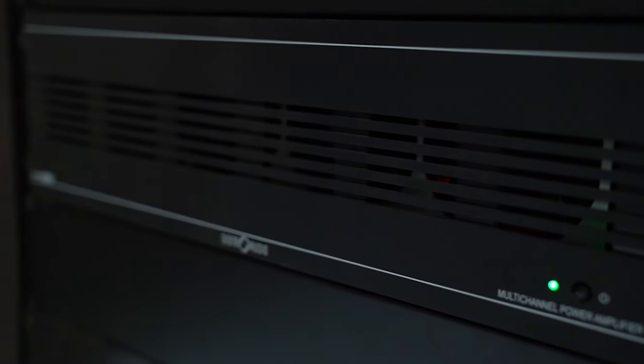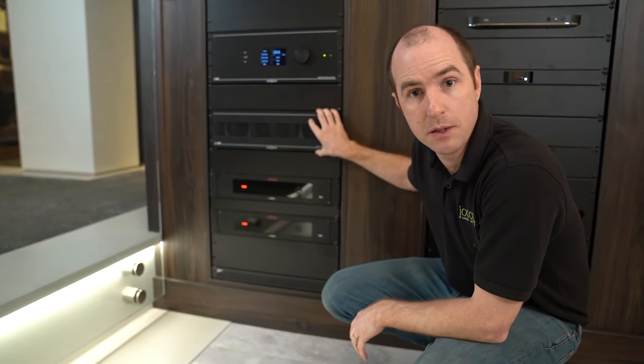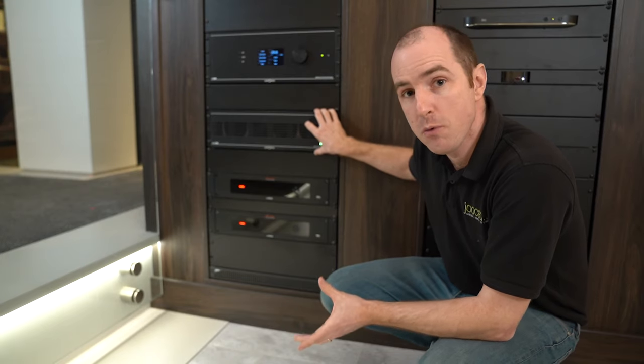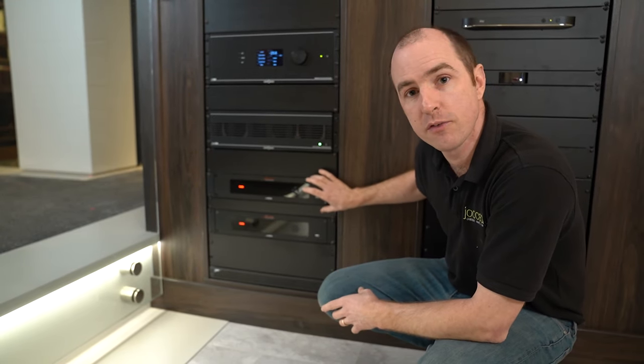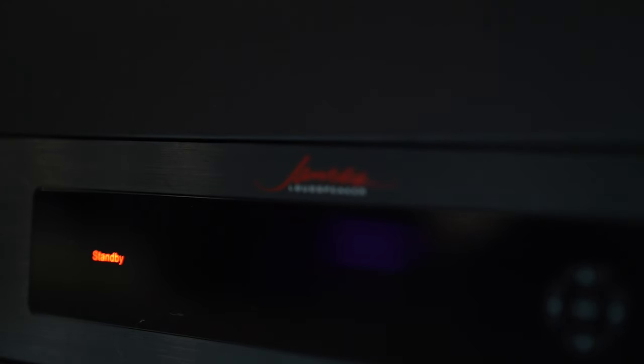This amplifier handles all the main speakers — all the ones around you, the front and the Atmos channels. The only ones it doesn't power are the subs. They're so big and so power-hungry that they've got their own dedicated amplifier each — these are the James 1000W amplifiers. Very, very powerful.